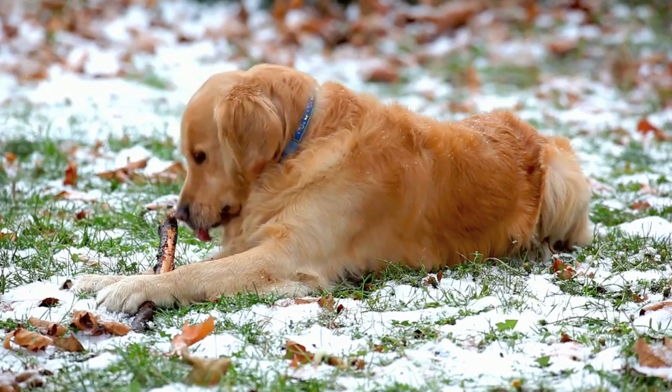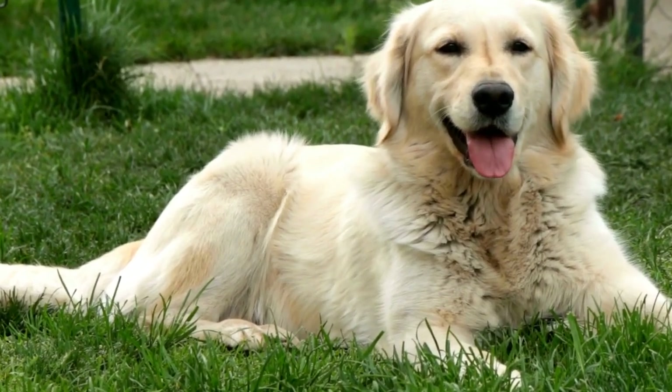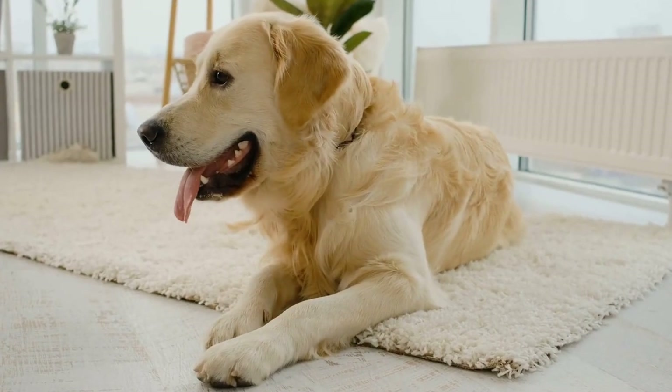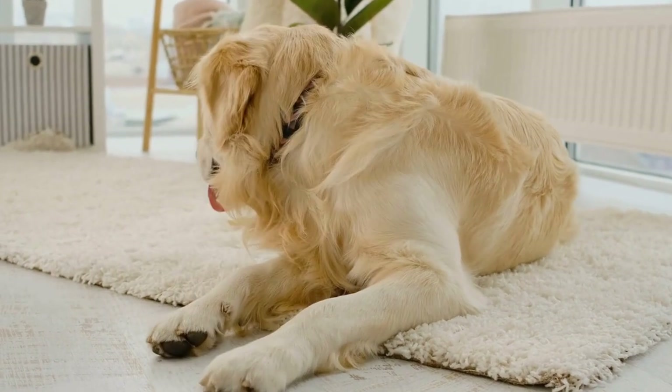1. Consult with a Veterinarian. Before making any changes to your senior Golden Retriever's diet, it is crucial to consult with a veterinarian. They will assess your dog's overall health and recommend a balanced diet plan that takes into account any specific nutritional requirements or medical conditions your pet may have.